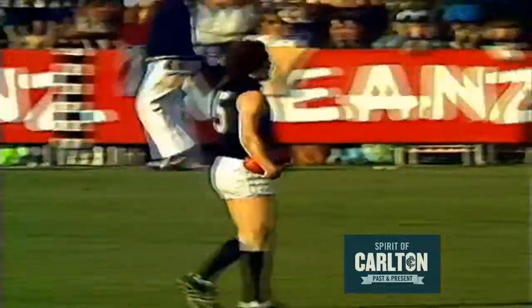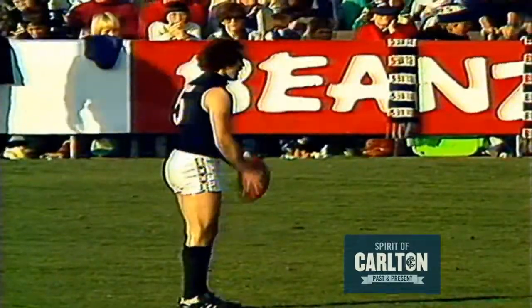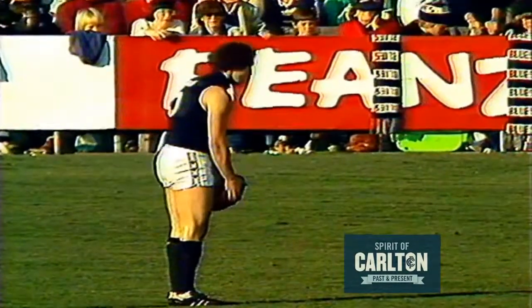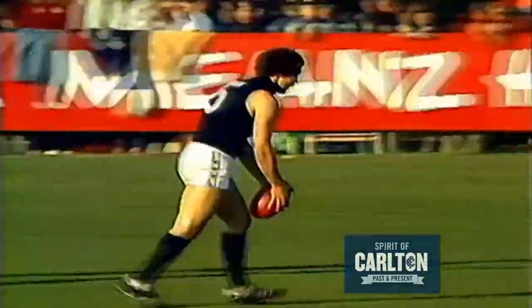Mike Fitzpatrick up to full forward and a mark taken by Sheldon, who judged that superbly. Sheldon came on as an interchange player for Carlton, hasn't had a kick so far today, certainly hasn't kicked a goal — might have had a couple of hand passes but was on the ground only briefly. Sheldon from 15 metres, fires and has put it through for Carlton's first goal of the third quarter.